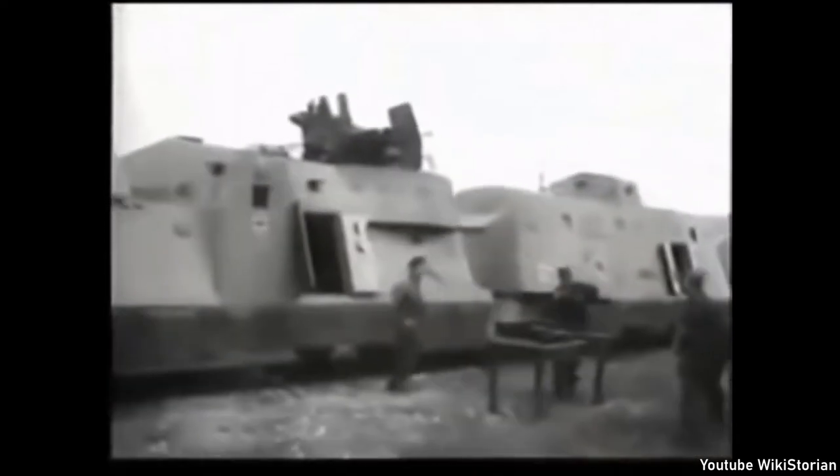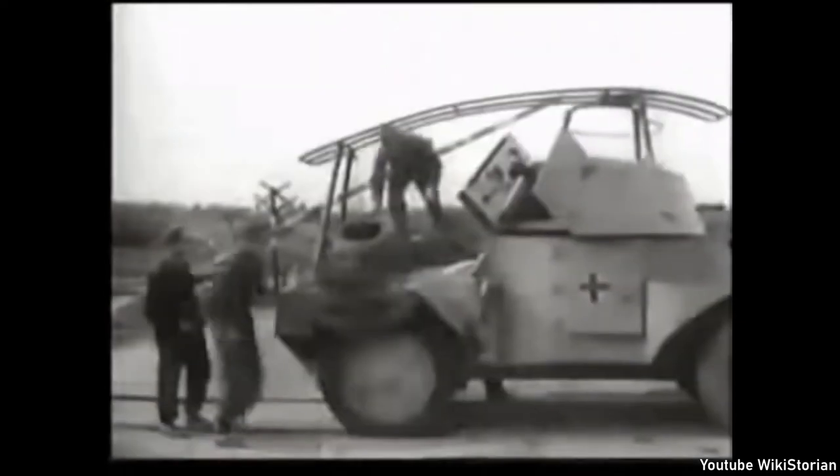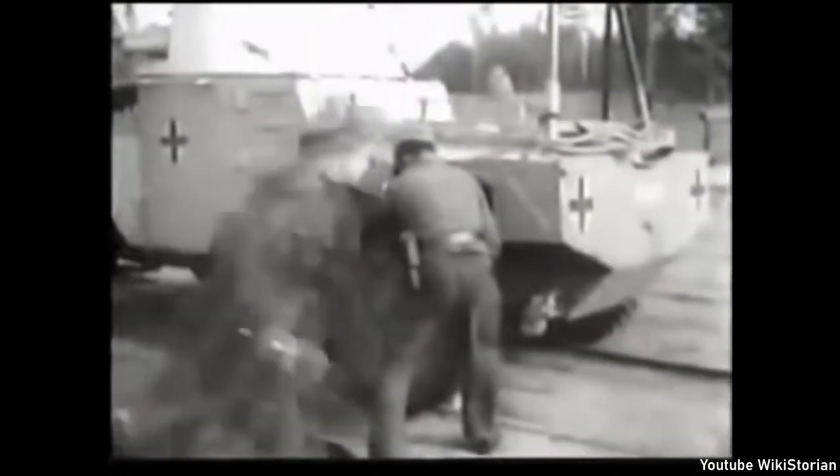Welcome to the Wikistorian. World War II German Armoured Train. This footage is from the Nazi German Weekly News. We are not sure if this is actually a German-built armoured train, or a captured French one.